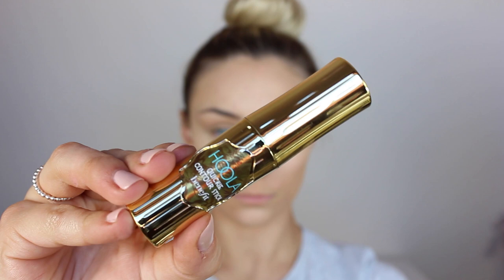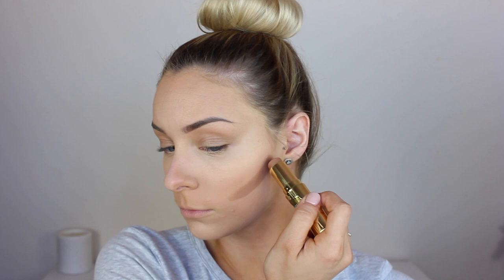I did decide to cream contour today and I used the Benefit Hoola Contour Stick. This shade is so perfect for cream contouring if you don't have the deepest of skin tones. I'm just popping this where I would usually contour with a powder and then blending it out with my damp beauty sponge, and then I go back in and blend my concealer with the contour shades out together.